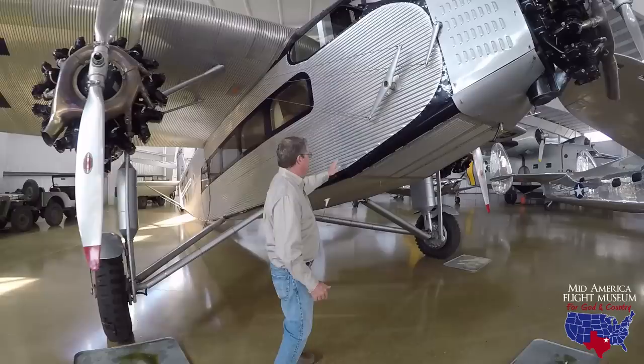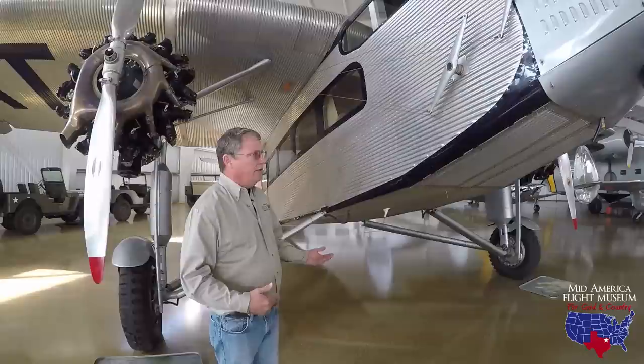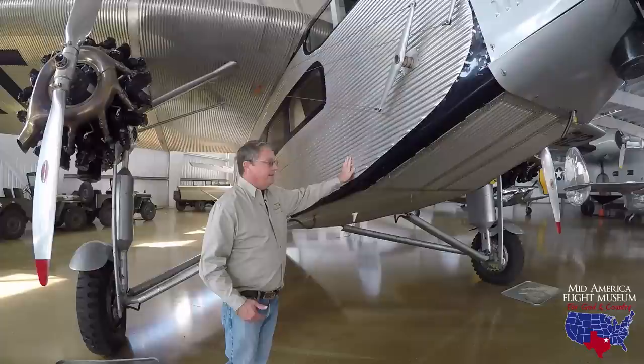All-metal construction — corrugated aluminum. People come in and say, 'I wonder why they used this corrugated aluminum.' I say, well, look at the airplane hangars we have today; they're corrugated. It provided strength. It wasn't necessarily revolutionary — there were other completely all-metal aircraft — but this is the first one ever put into this type of production.